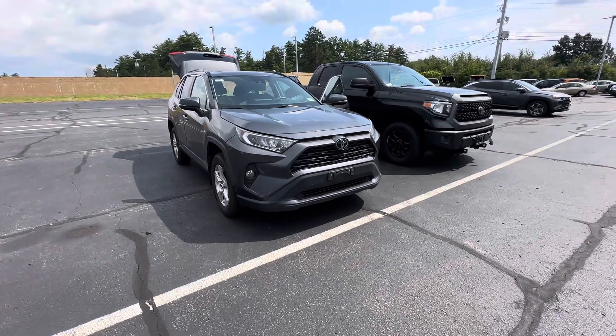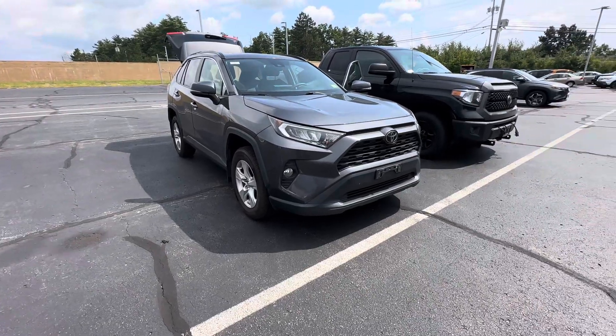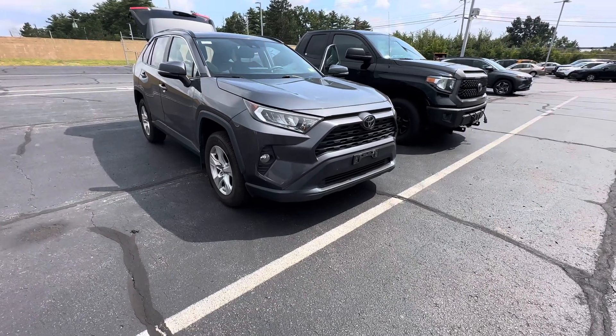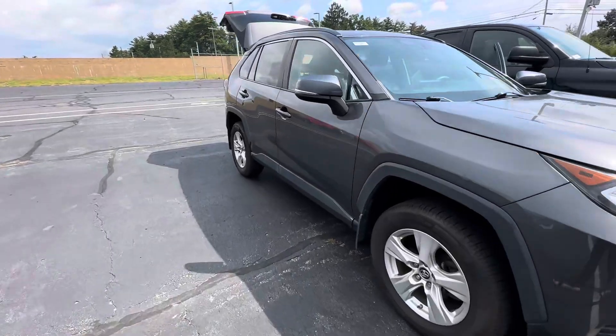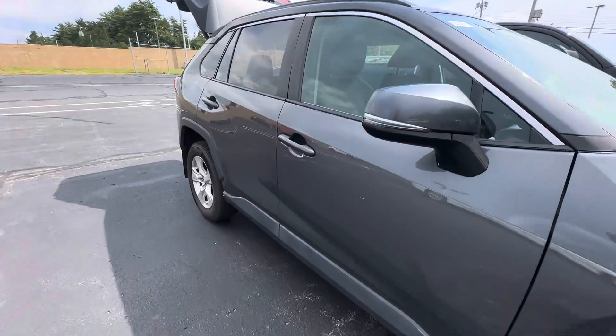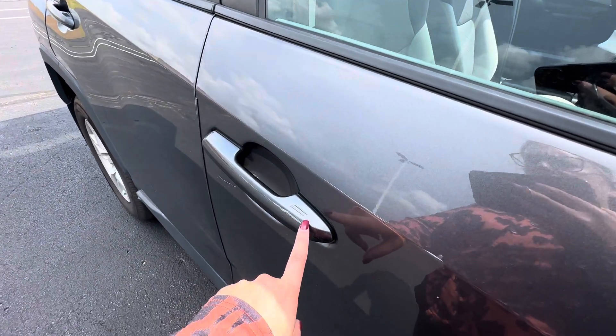Good afternoon, this is Elise over at Autopair Honda showing you your new 2019 RAV4. I'm going to do a quick walk around for you. This car hasn't gone through the shop or through recon yet, so if it's a little dirty, disregard.